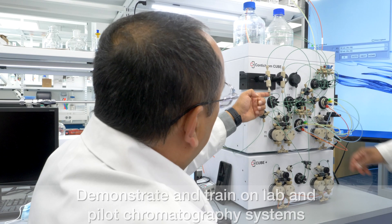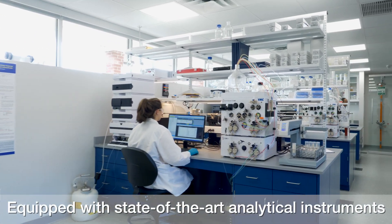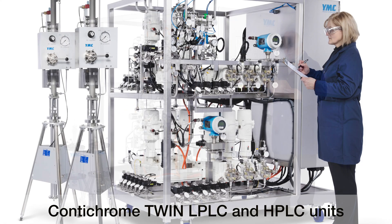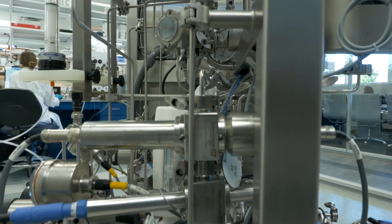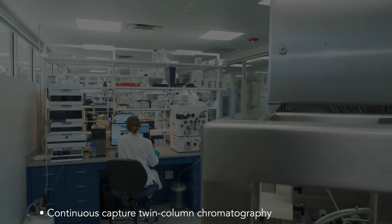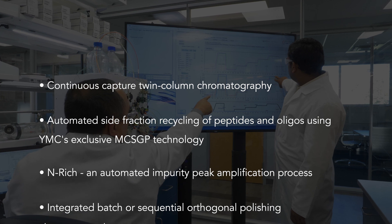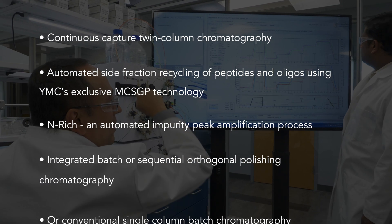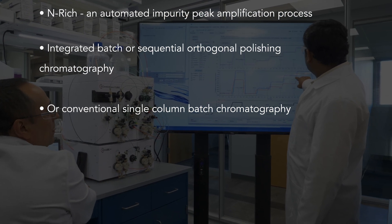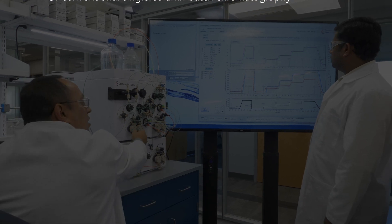It has the capability to demonstrate and train on lab as well as pilot level chromatography systems. The lab is equipped with state-of-the-art analytical instruments as well as YMC's Contichrome Cube and Contichrome Twin LPLC and HPLC units. These advanced chromatography systems exclusive to YMC allow users to experience functions such as continuous capture twin-column chromatography, automated side fraction recycling of peptides and oligonucleotides using YMC's exclusive MCSGP technology, Enrich — an automated impurity peak amplification process, integrated batch or sequential orthogonal polishing chromatography, or conventional single-column batch chromatography.